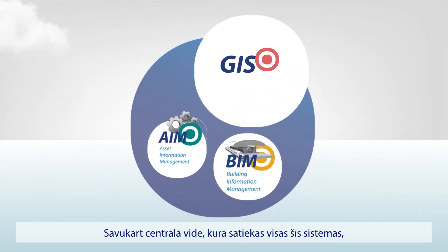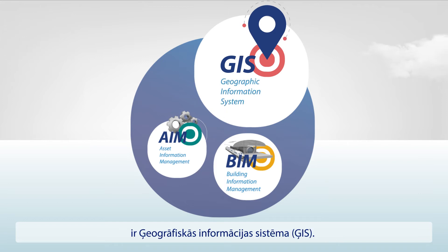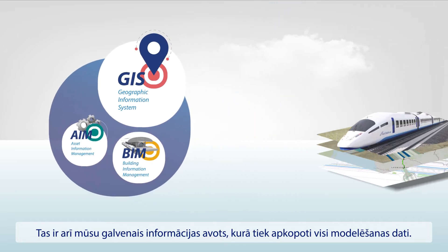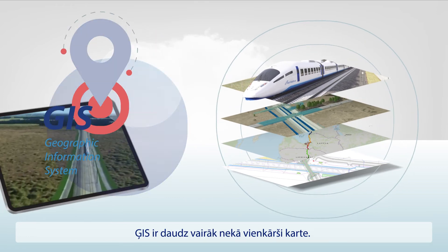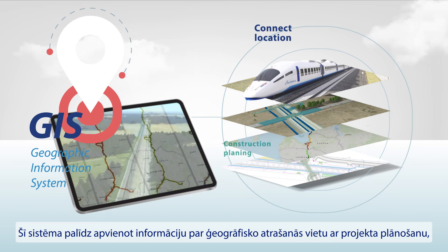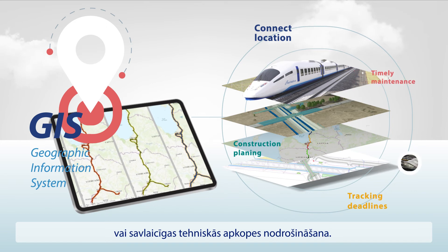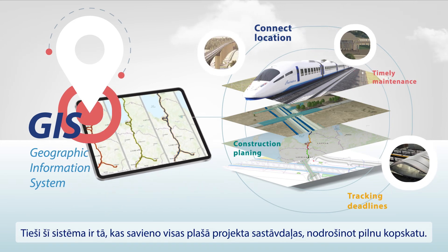And then there is the central environment where all these different systems meet: the Geographic Information System, or GIS for short. It is also our main source of truth, where all modeling data comes together. GIS is so much more than just a map — it helps connect location intelligence with project scheduling, be it construction work planning, tracking deadlines, or ensuring timely maintenance. It's what brings the whole picture together in an epic way.